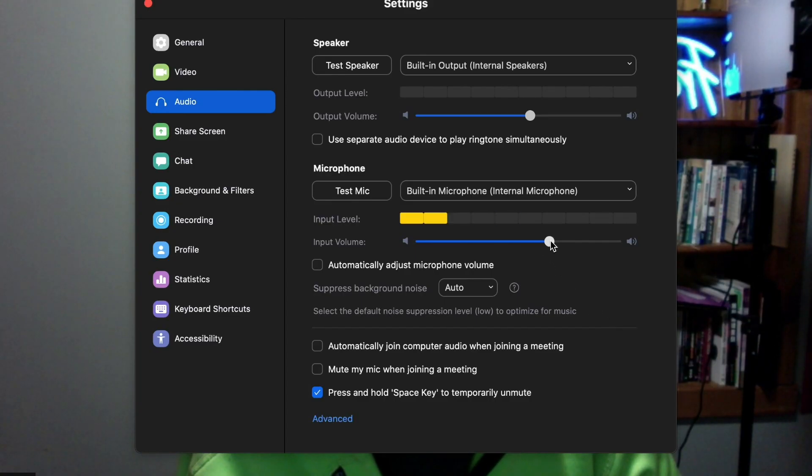Step 2: Sound. Sound quality is arguably more important than picture quality. If the person on the other end of the call can't hear you clearly, it makes it very hard on the ear. So make sure your levels are correct in Zoom.